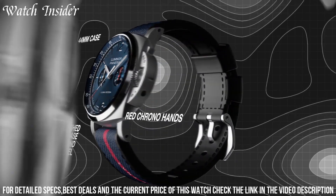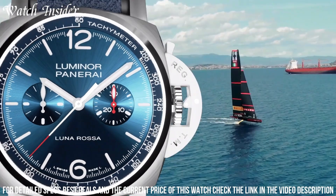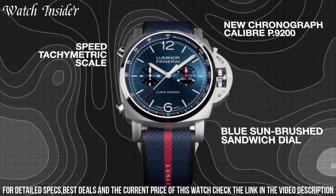The automatic movement and chronograph functions make it a reliable and versatile watch for any occasion. With a water resistance of up to 100 meters and a comfortable black rubber strap, this watch is perfect for those who demand both style and functionality.